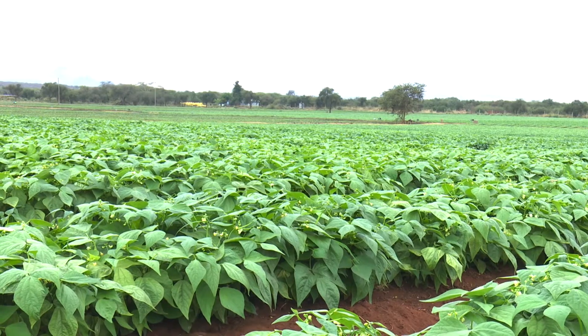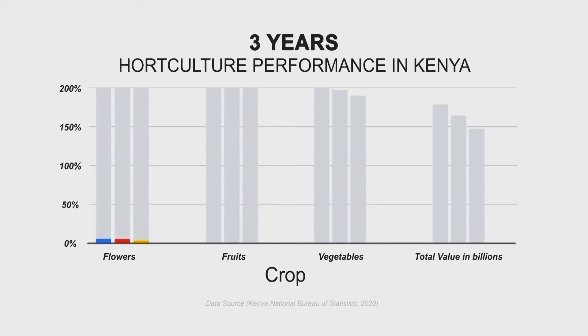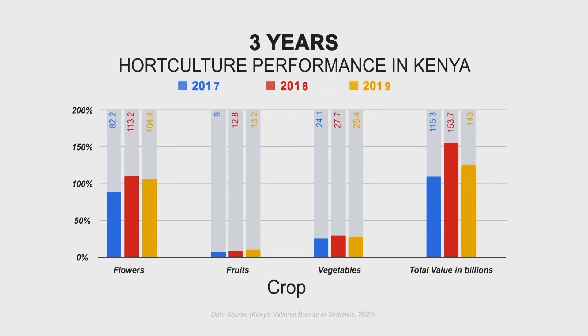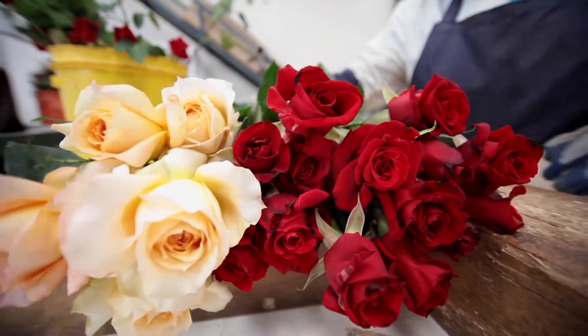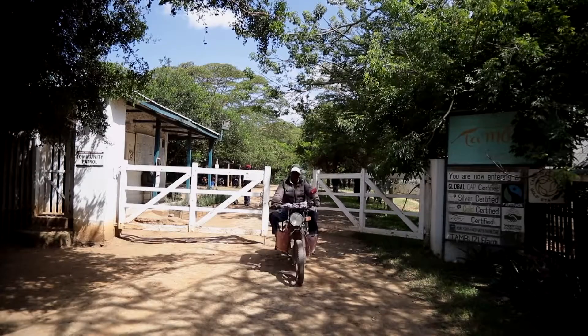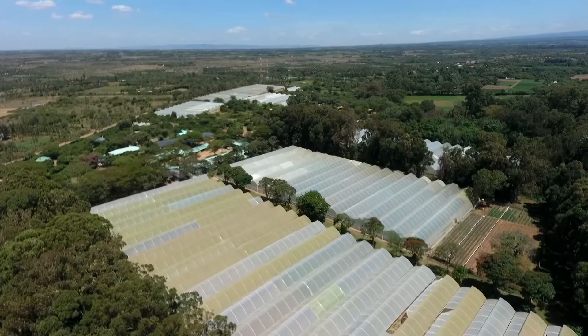For the last three years, the sector has earned the country about 450 billion shillings in export value, according to the Kenya Bureau of Statistics report of 2020. In order to understand what makes Kenya's cut flowers and ornamentals the best in the export market, we paid a visit to Tambuzi Limited, a flower farm based on the foothills of Mount Kenya.